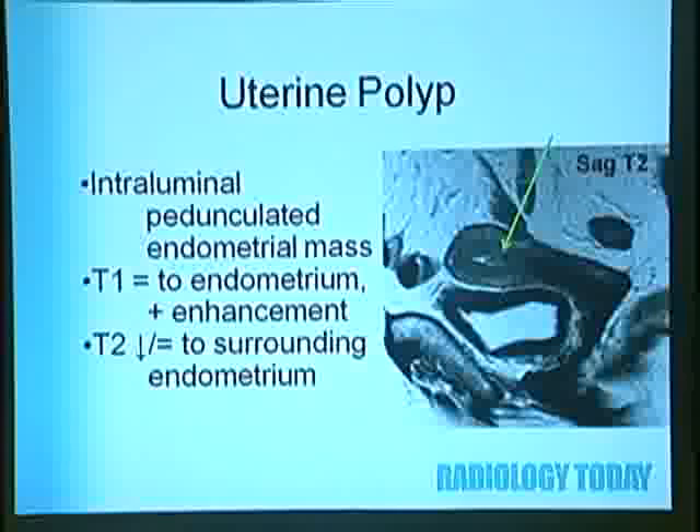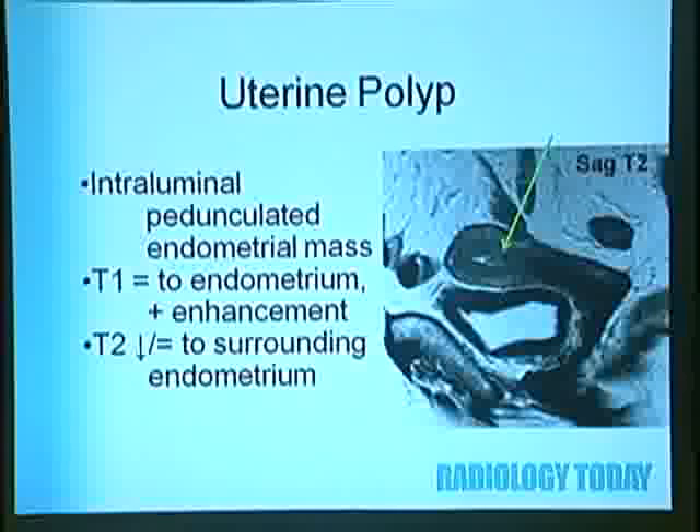Uterine polyp is another reason for premenopausal uterine bleeding—you'll see an intraluminal pedunculated endometrial mass. It's equal to endometrium on T1 and will enhance like normal uterine tissue. It's low signal on T2, visible as a low-signal mass extending into the endometrial canal on a sagittal T2 image.